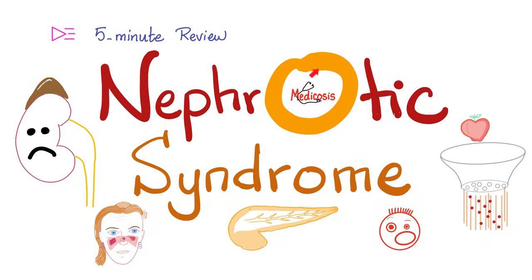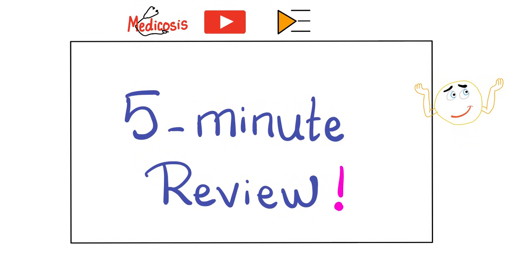What is going on, lovely people? This is Medicosis Perfectioneros, where medicine makes perfect sense. We will start a new playlist called 5-Minute Review — a quick synopsis for the day before the exam. And we will start by talking about nephrotic syndrome, also known as protein-losing nephropathy. Welcome to the new playlist.